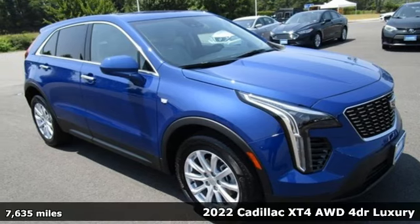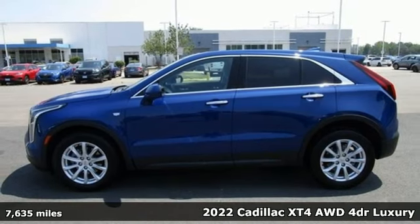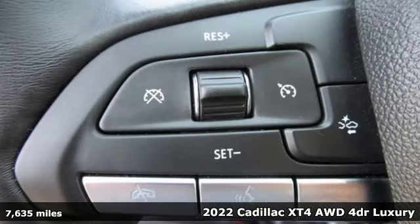Here's a 2022 Cadillac XT4. Cadillac, a luxury maverick. And it comes with all the amenities you need.